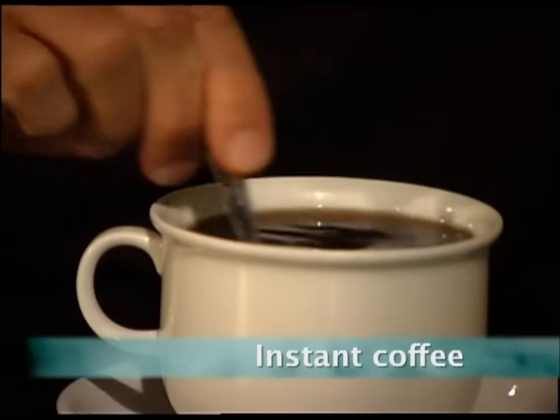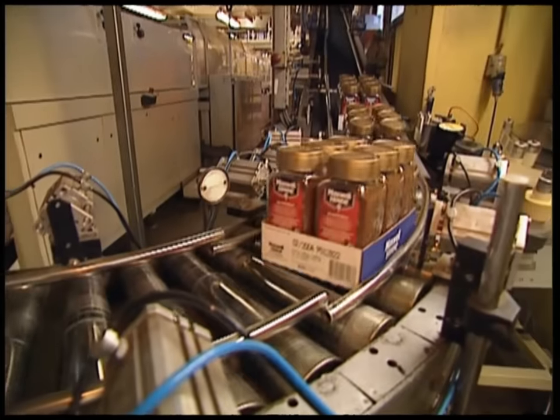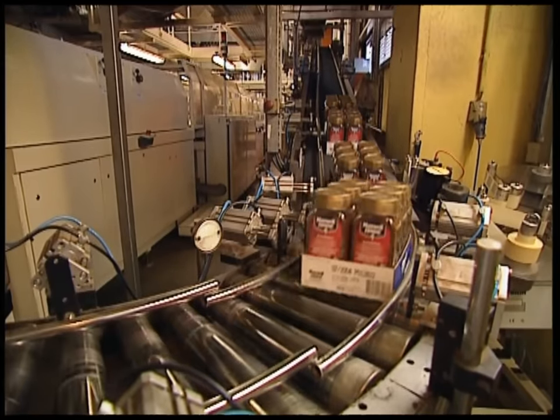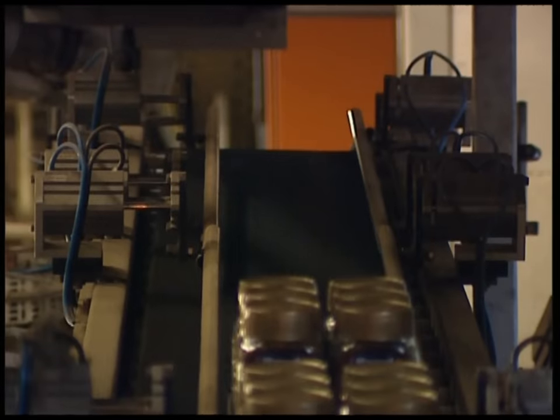Across the world, we drink about two-and-a-quarter billion cups of coffee every day. We've been drinking it fresh for over half a millennium, but instant coffee is the new kid on the block, as it wasn't invented until 1901.